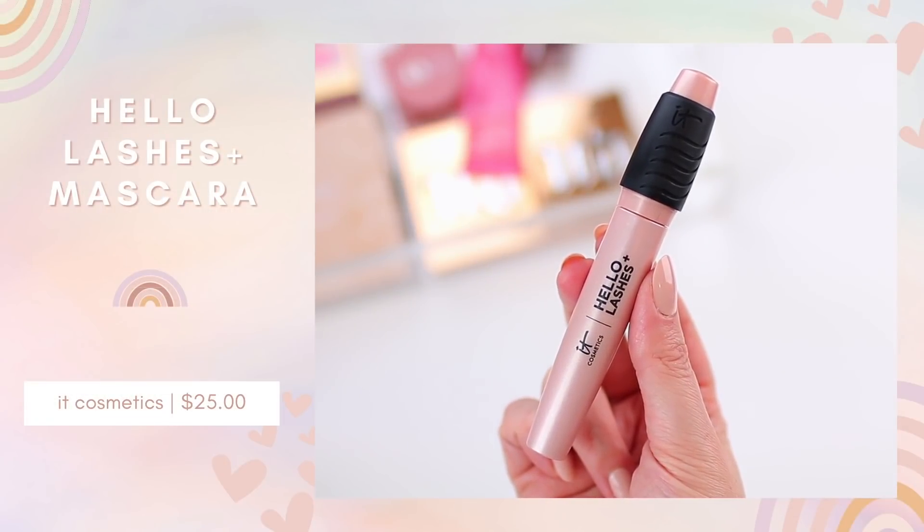That brings me to my first fail of the month. I love the It Cosmetics Superhero Mascara — it's my go-to for really intense, thick, voluminous, dramatic lashes when I don't want to wear falsies. So when they released a new mascara — the Hello Lashes Mascara by It Cosmetics — I was curious to try it. I got it as PR and have tried it a few times, but it really just doesn't compare to the Superhero. When I initially apply it, it looks pretty good and separates lashes well, but it doesn't give the volume the Superhero does. As you layer it up, the lashes start to tangle together, which is so weird.